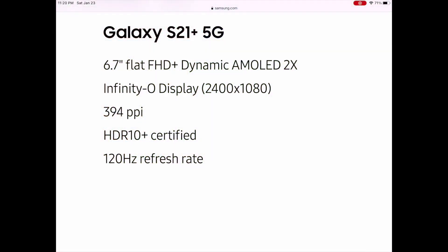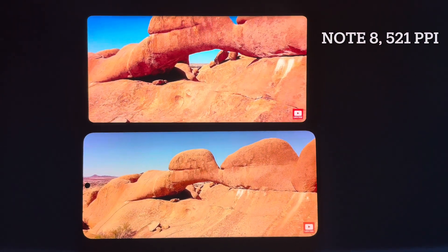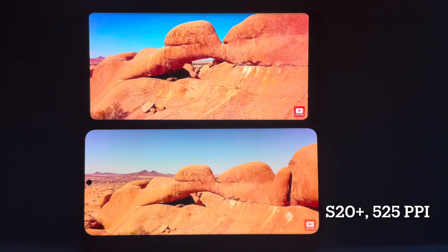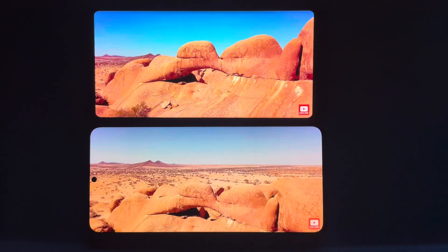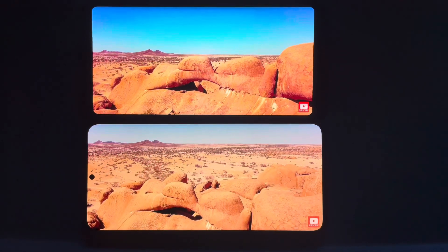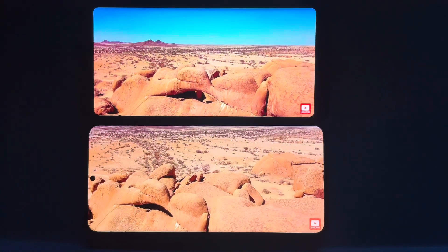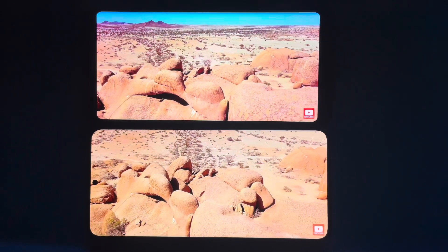I don't know if he meant to do that, but we'll presume maybe he did — maybe he's looking at the S20 Plus and comparing that to the S21 Plus. In this video, I've got the Note 8 on the top and the S20 Plus on the bottom. You can see the PPI is pretty much comparable, but look at the two screens. The Note 8 came out in 2017, whereas the S20 Plus came out in 2020. Are you really seeing much of a difference between the two screens?